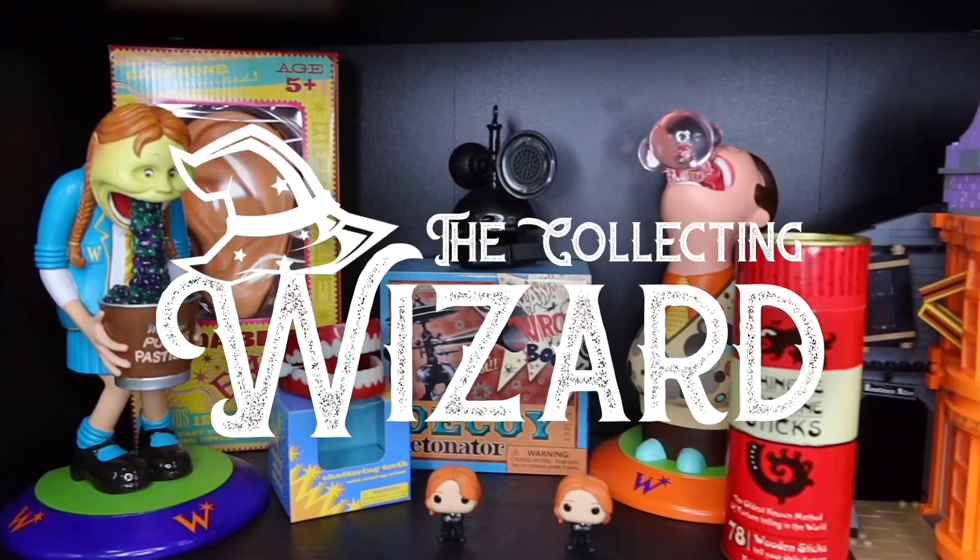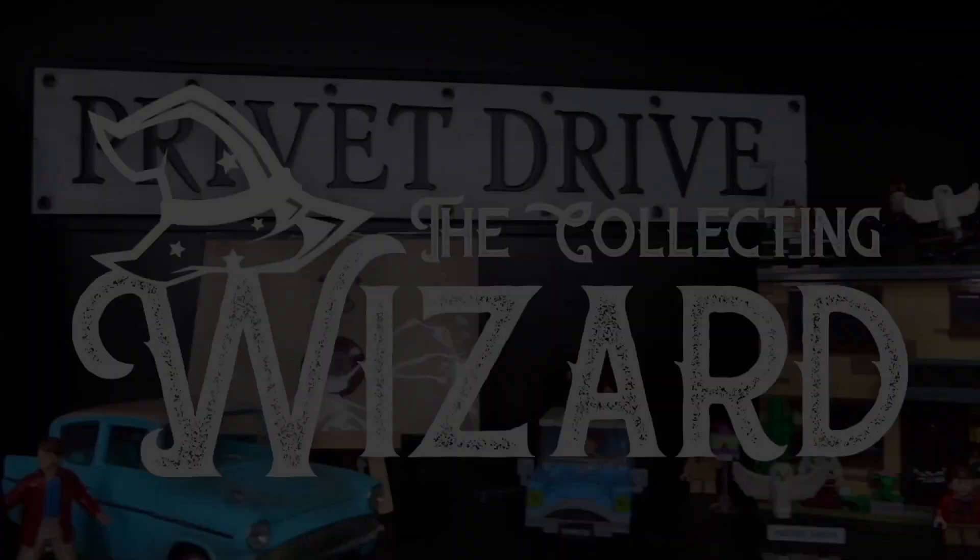Welcome back to the channel where I talk about everything Harry Potter and theme park related content. Today we are talking about a rare item — something very special that I bought from Amazon.